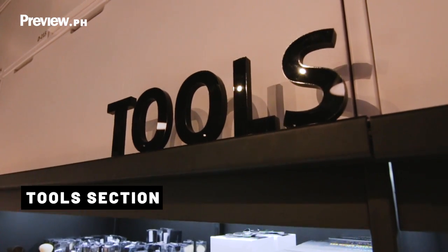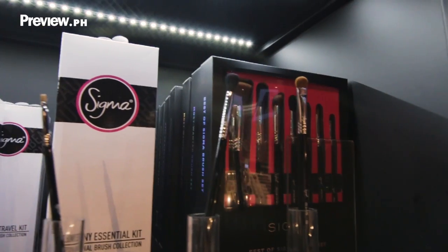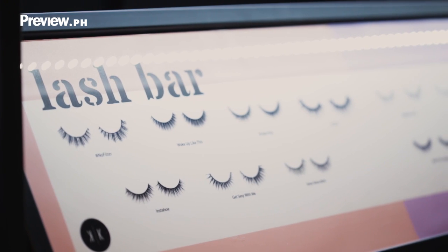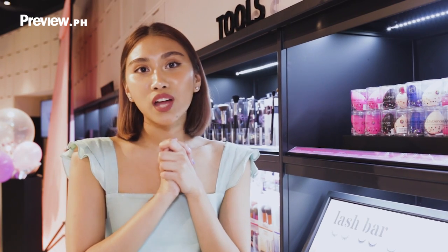We are here at the tools section where we have everything from sponges to brushes. We have KK Lashes, which is a local brand. They are cruelty-free, and for every pack you buy, they actually donate a bag of cat or dog food to animal welfare groups.